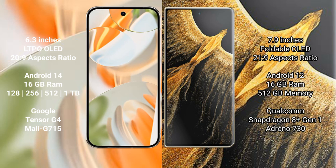Google Pixel 9 Pro runs on the Android 14 operating system. Honor Magic VS Ultimate runs on the Android 12 operating system. Google Pixel 9 Pro comes with 16 GB RAM and 128 GB, 256 GB, 512 GB, or 1 TB internal storage options.